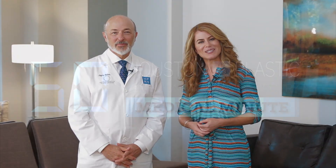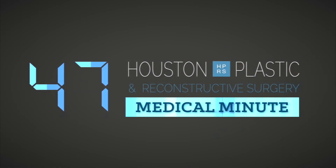You're watching the HPRS Medical Minute with Dr. Clayton Molliver. Dr. Molliver, what are the most common areas treated for men and for women when they receive laser hair removal?